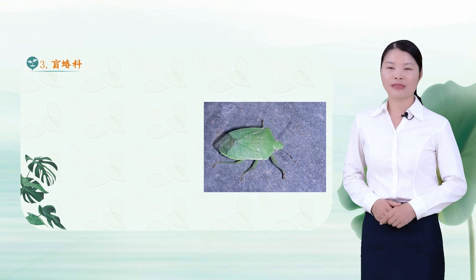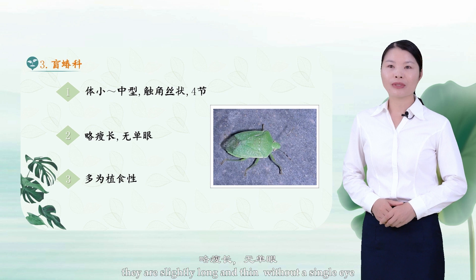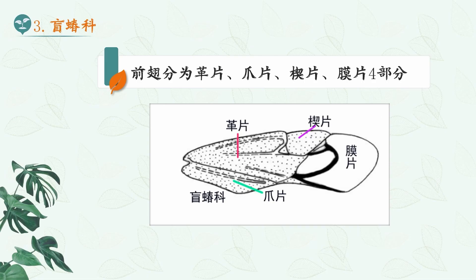3. Miridae. Miridae are small to medium-sized, with filiform four-segmented antennae. They are slightly long and thin, without a single eye. The forewings are divided into four parts: leathery lamellae, claw lamellae, cuneiform lamellae, and membrane lamellae. Most of them are phytophagous pests.